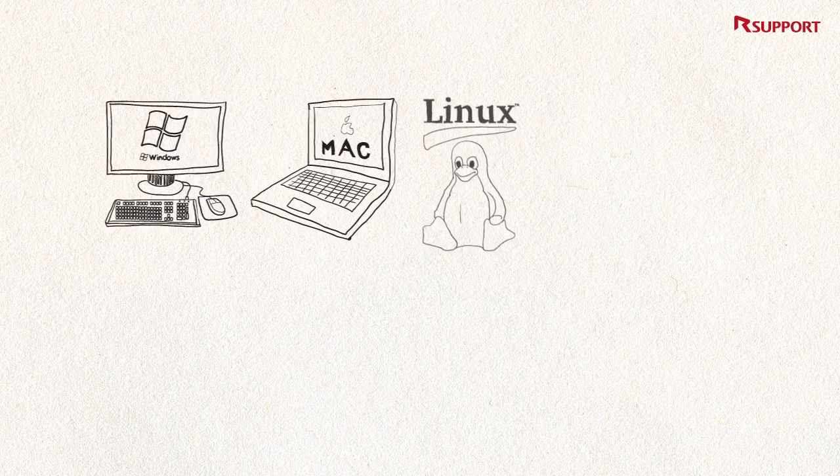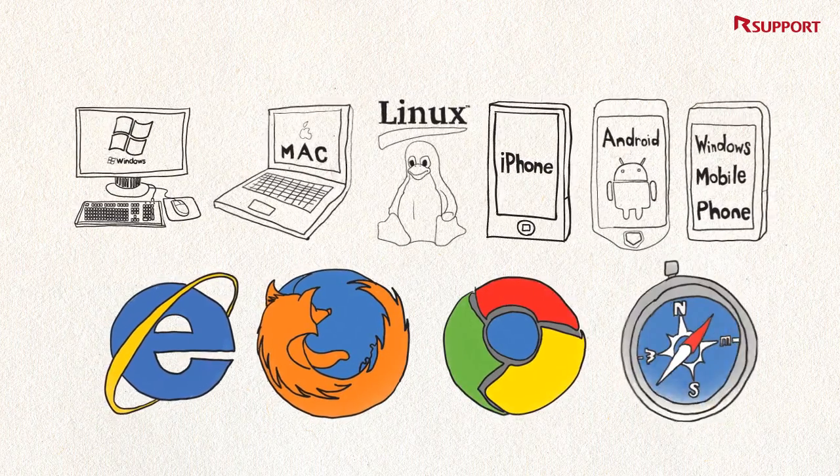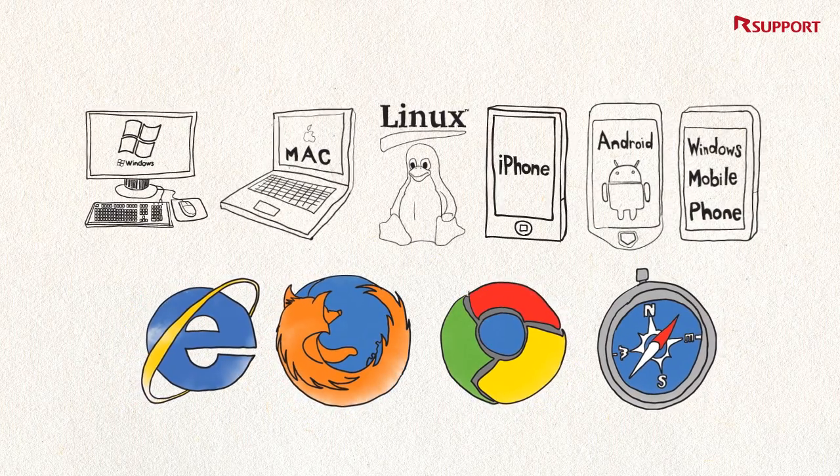Remote support solutions work across multiple OS platforms. Our solutions also operate on almost all popular browsers. No problem at all.